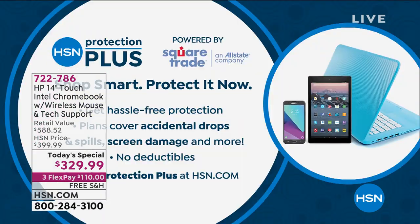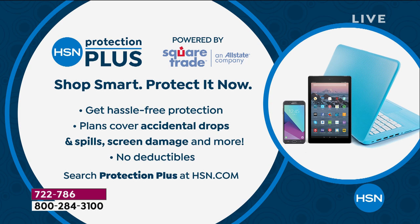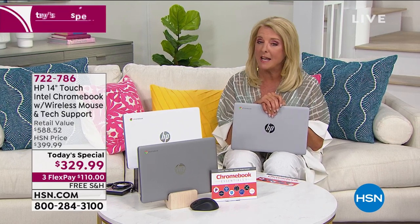Let me tell you about Protection Plus. How many of you are a little bit sloppy with your electronics — maybe you drop it, or oops, crack? Well, it doesn't matter. Our Protection Plus is hassle-free protection — accidental drops, spills, screen damage, whatever basically happens, we're going to cover you. There are no surprises — to learn more you can see it on hsn.com. And Andrew Lessman is coming up at 11 o'clock.